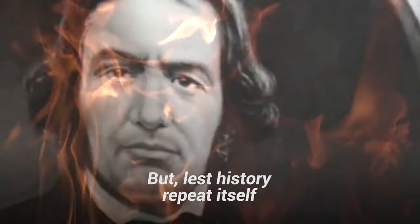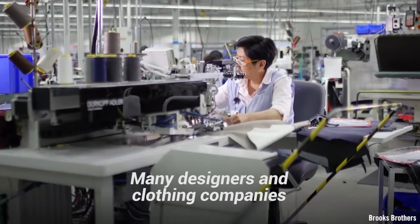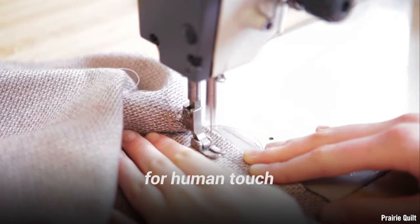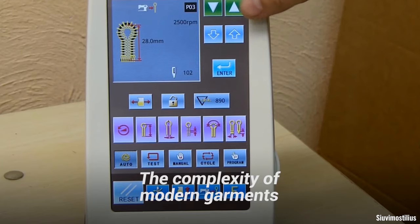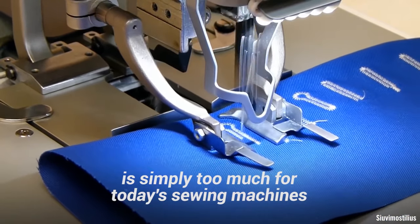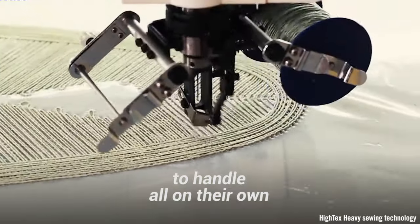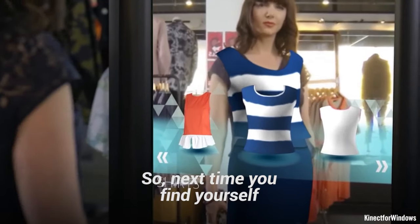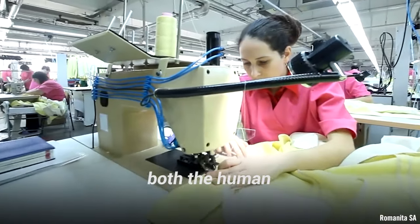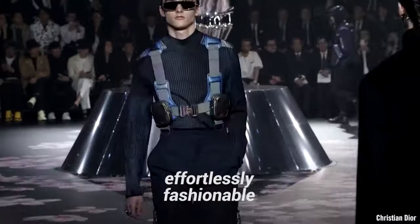But lest history repeat itself, don't expect the machines to take over just yet. Many designers and clothing companies find that there is still no substitute for human touch. The complexity of modern garments is simply too much for today's sewing machines, even ones integrated with robotics, to handle all on their own. So next time you find yourself peeking in the closet or in the mirror, take a moment to appreciate both the human and machine power that keeps you looking effortlessly fashionable.